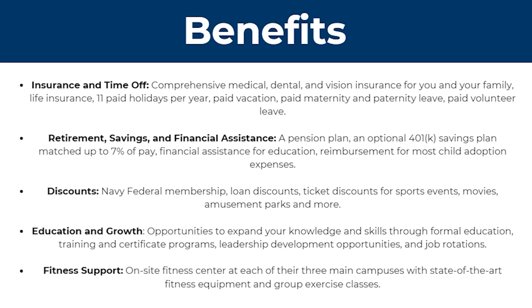They also have retirement, savings, and financial assistance. This means they can offer a pension plan, an optional 401k savings plan matched up to 7% of pay, financial assistance for education, and reimbursement for most child adoption expenses.